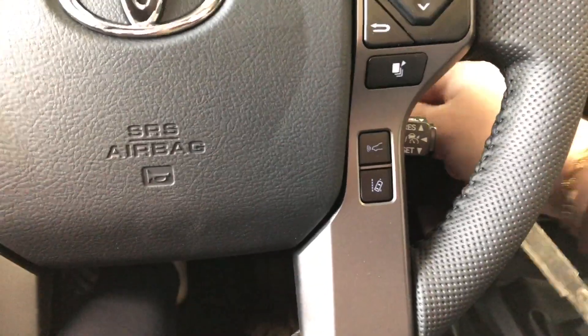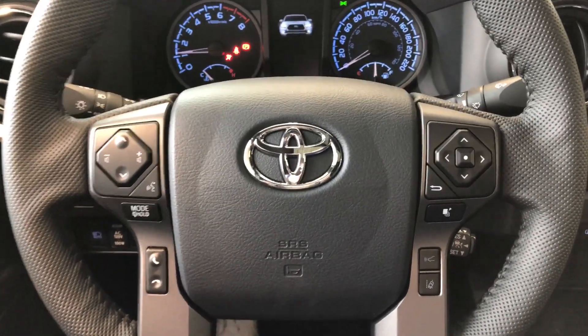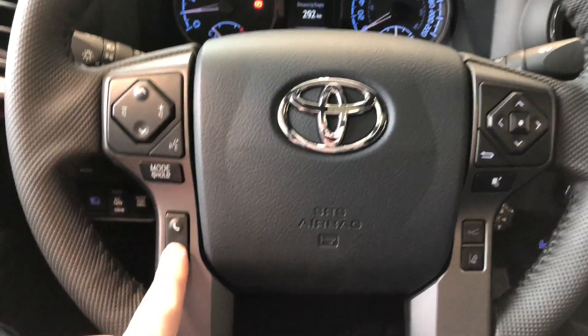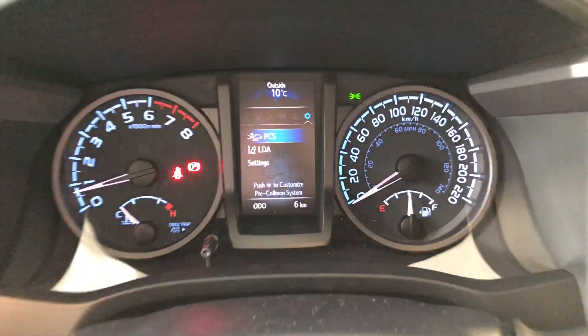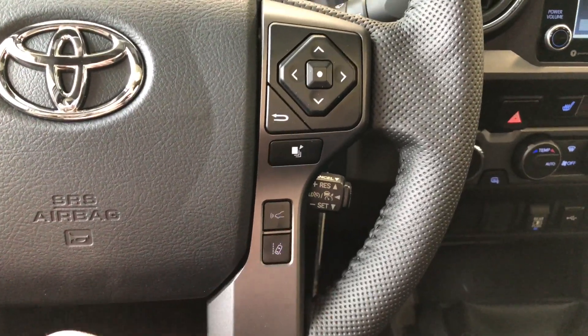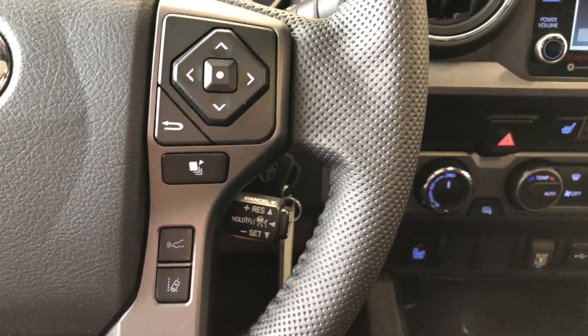We have our key here — we're going to start this Tacoma up by pushing the ignition. As always, we're going to take a look at the steering wheel features first. Starting on the left side, you have your audio controls, controls for calling, and your voice recognition system. On the right side, you have a cluster up top which allows you to cycle through your multi-information display. You'll also find your Toyota Safety Sense with lane departure alert and dynamic radar cruise control with speed settings right behind the steering wheel.